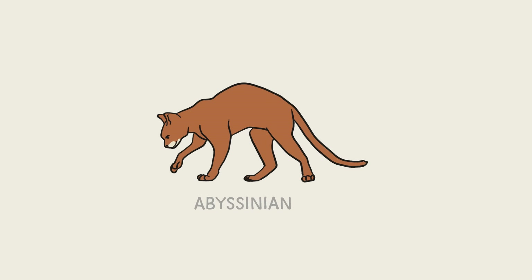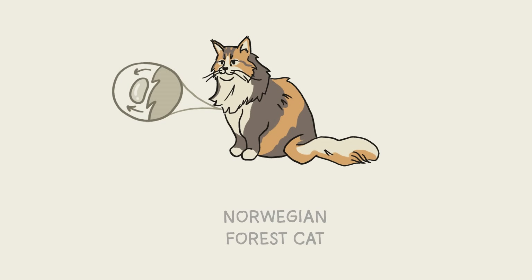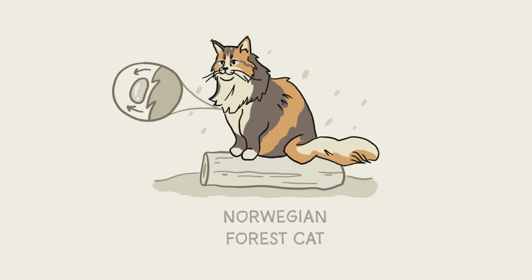The long and lean Abyssinians look pretty regal with their beautiful coats, but they're known as the jokesters of the cat world due to their playfulness and actual interest in human company. Norwegian forest cats have long fur and dense, water-resistant undercoats that keep them warm as they play in the snow. Despite their bulk, these cats are great climbers.